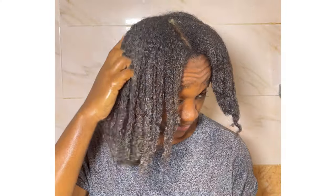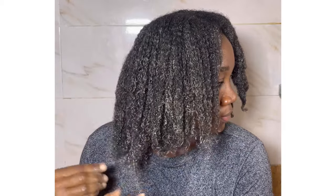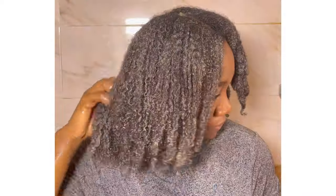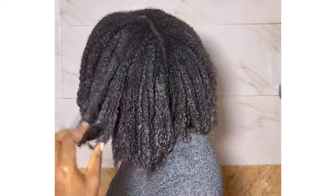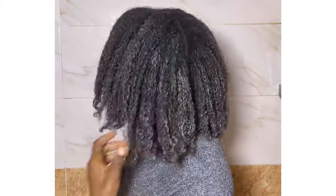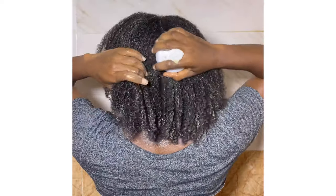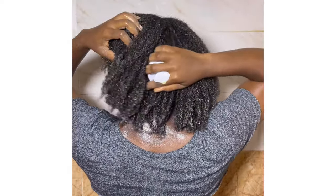I did a shampoo and conditioner and left the conditioner in my hair for some more minutes as a deep conditioner. After loosening my hair, I did a scalp massage — I only did three minutes but you can do about five minutes or more if you're not tired. I focused on the back of my head, the middle, and the front. After that I rinsed off my hair and finished up my wash day.